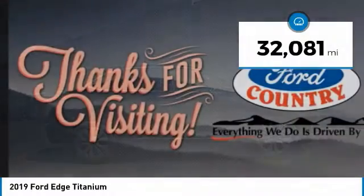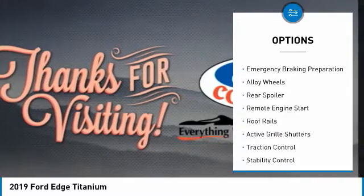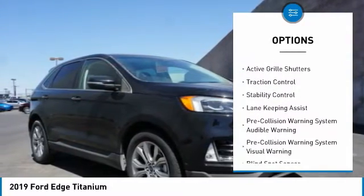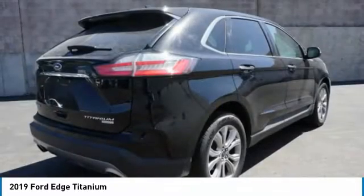This vehicle has less than 35,000 miles. Here are some of this vehicle's great options: power windows with safety reverse, panoramic moonroof, emergency braking preparation, alloy wheels, rear spoiler, remote engine start, roof rails, active grille shutters, traction control, and stability control.